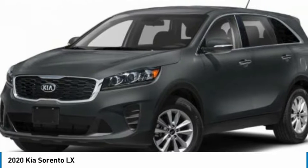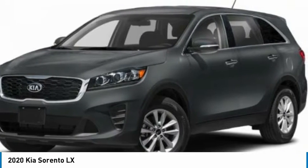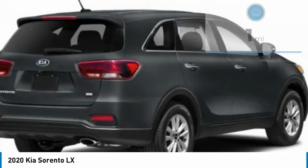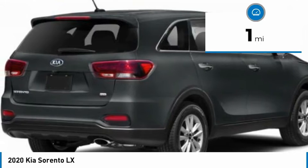Take one look at its stylish, sleek design and you'll want to cross over to a Sorento — and it is priced below $35,000. This vehicle has less than 100 miles.